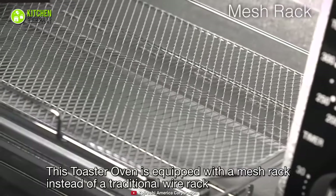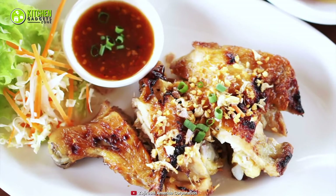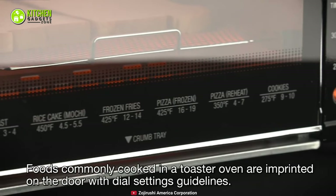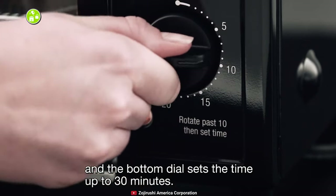Apart from that, its auto-pullout mesh rack helps you easily remove food, reduce grill marks for even toasting, and minimize spills when you grill your chicken or fish. Plus, its guideline indicates the correct temperature for the food you will cook in it, and its 30-minute dial timer will signal you when your food is being cooked.